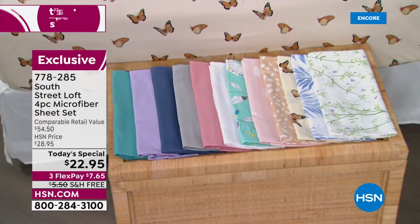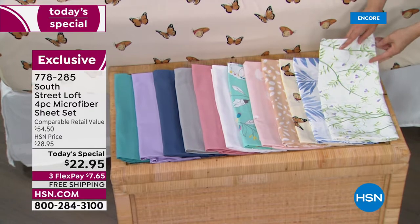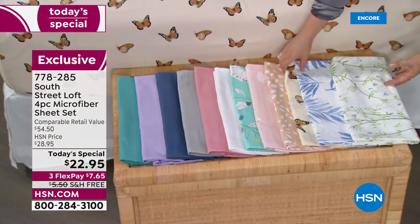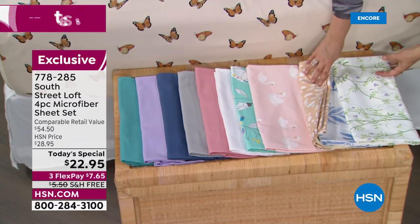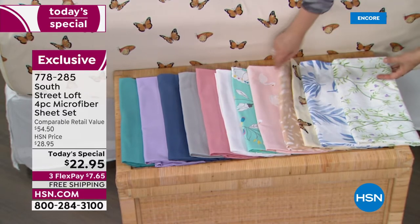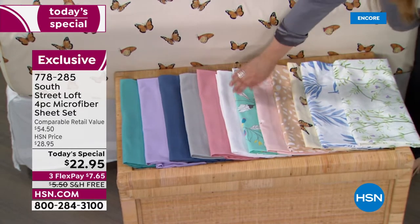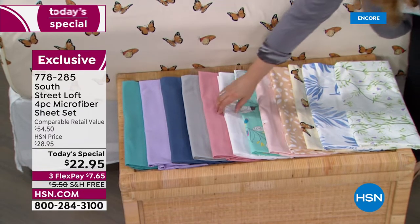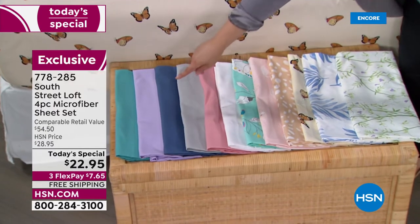Let's look at all our options. We've got the gorgeous foliage, the blue leaves, the beautiful butterfly you see on the bed, a neutral leopard — fresh and updated — the swans in a light baby pink with white contrast, and an aqua garden that's fun and abstract. For solids: all white, blush, gray, a rich saturated blue, lilac, and aqua.